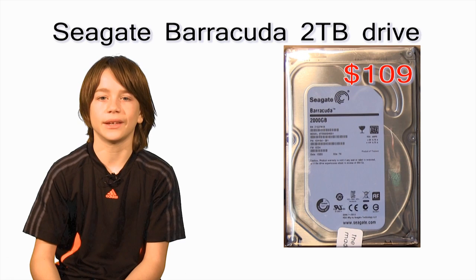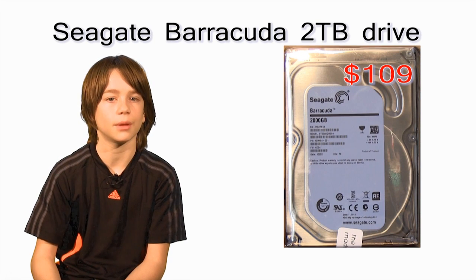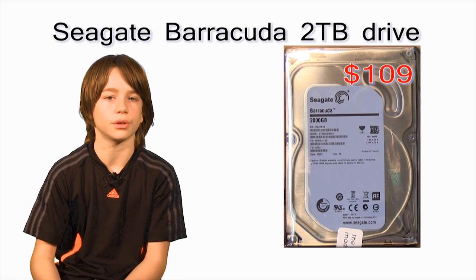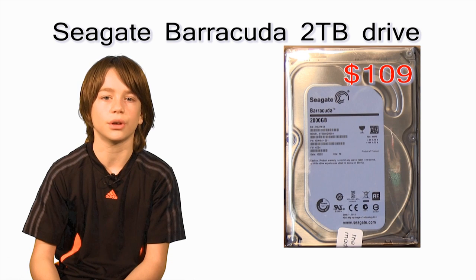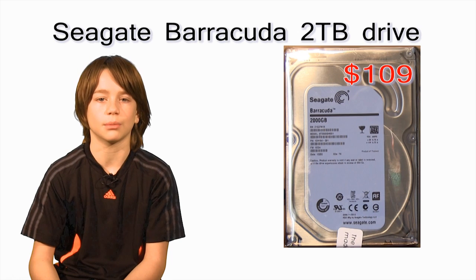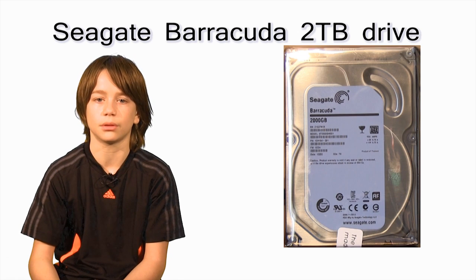I also decided to get the traditional drive to store large amounts of data such as movies, pictures, and basically all your personal files. I got the Seagate Barracuda 2TB drive. It's 7,200 RPM and comes with a SATA 6GB cable. The cost was $109. To save money I could have gone with the drive alone, but I couldn't resist the speed of the Solid State Drive.